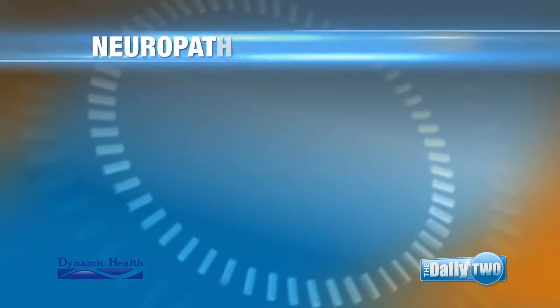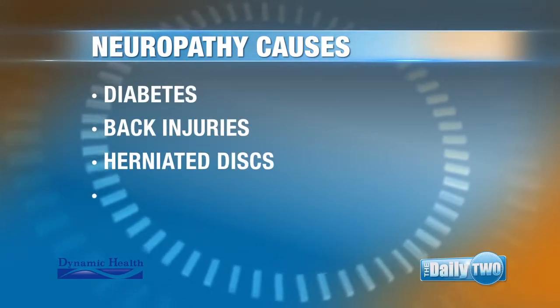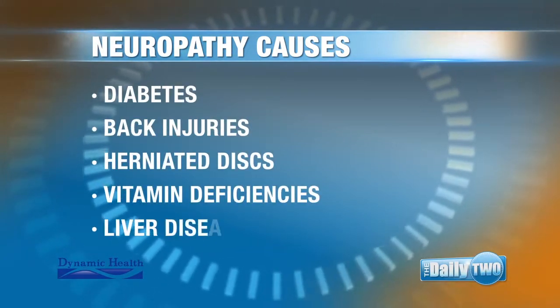And you mentioned diabetes. What are the other causes of neuropathy? Diabetes is the number one cause. There can also be back injuries, herniated discs, vitamin deficiency, and even liver disease.